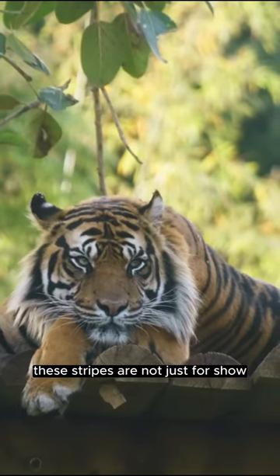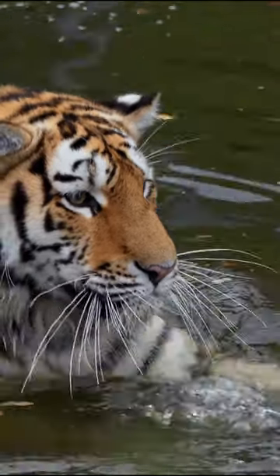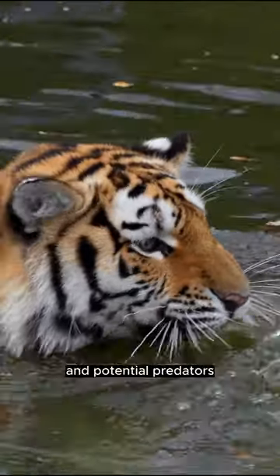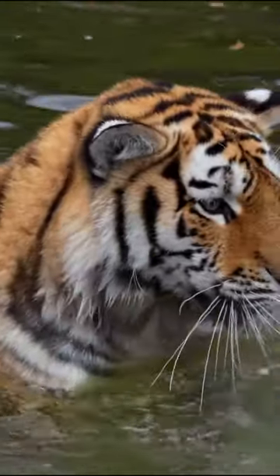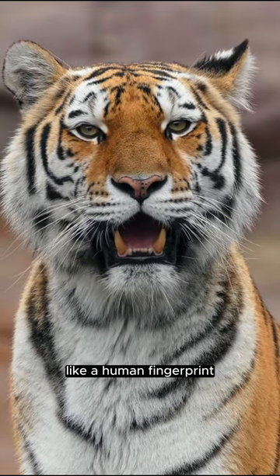These stripes are not just for show. They also help tigers to blend in with their surroundings, making them less visible to their prey and potential predators. Tiger stripes are unique to each individual, like a human fingerprint.